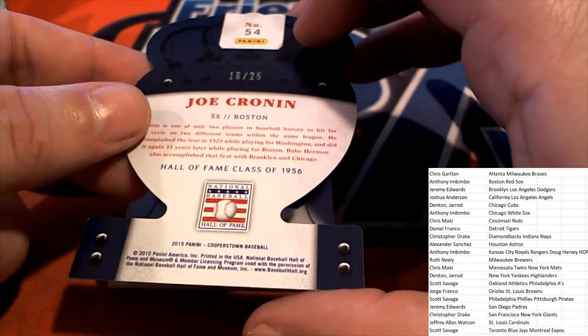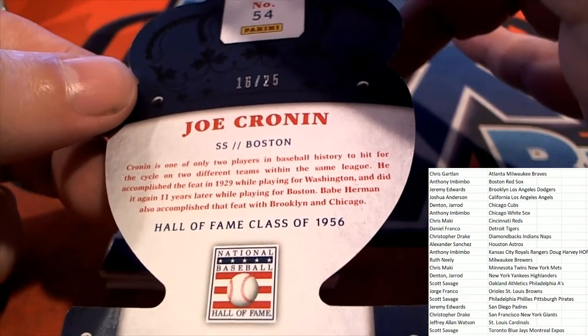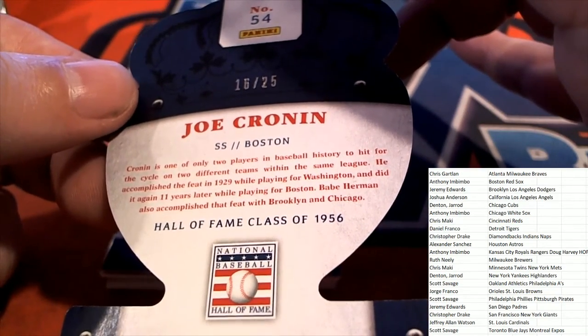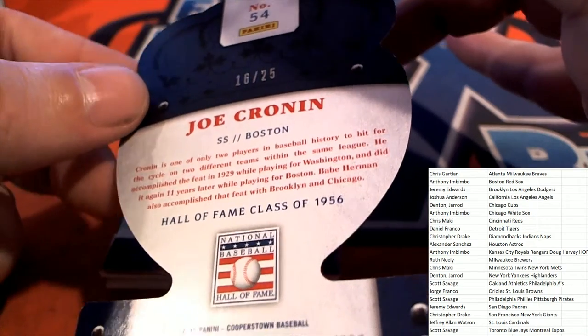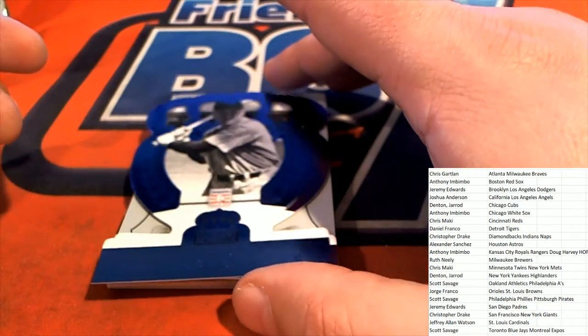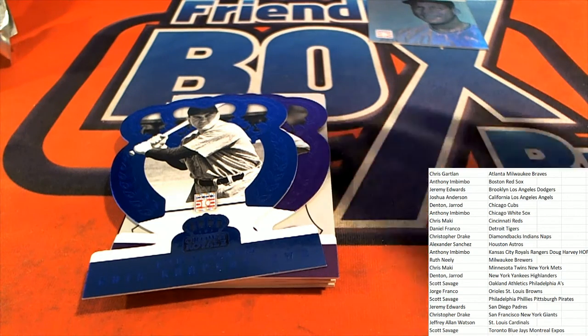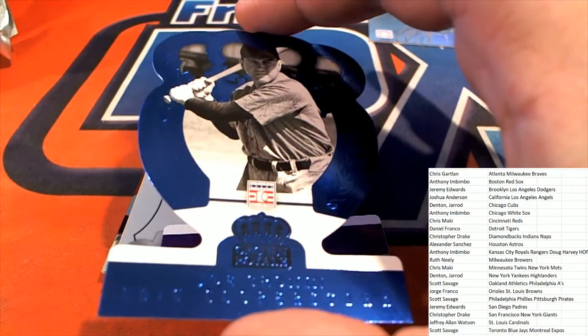I'm wondering if that's the Boston Braves or the Boston Red Sox. Let's see — Joe Cronin. I'll go ahead and check that out real quick on the checklist. That is Red Sox — Boston Red Sox. So that is Anthony's card.